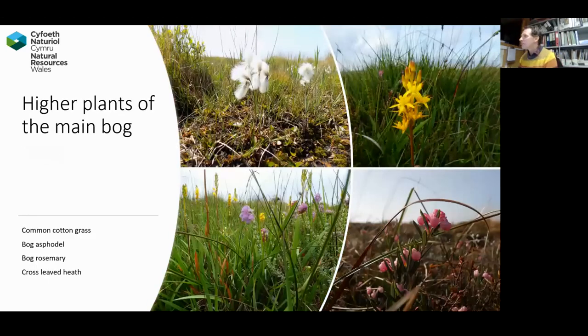Just a taster of some of the other plants we get here. As you'd expect, the cotton grasses — we have common cotton grass and hare's-tail cotton grass on site, in profusion in places. We have probably the most beautiful flower of the bog: bog asphodel, not so common in the central area but particularly common in the middle fringes. And then we have the lovely bog rosemary, and the bottom left picture shows cross-leaved heath, which is ubiquitous across all of the site.